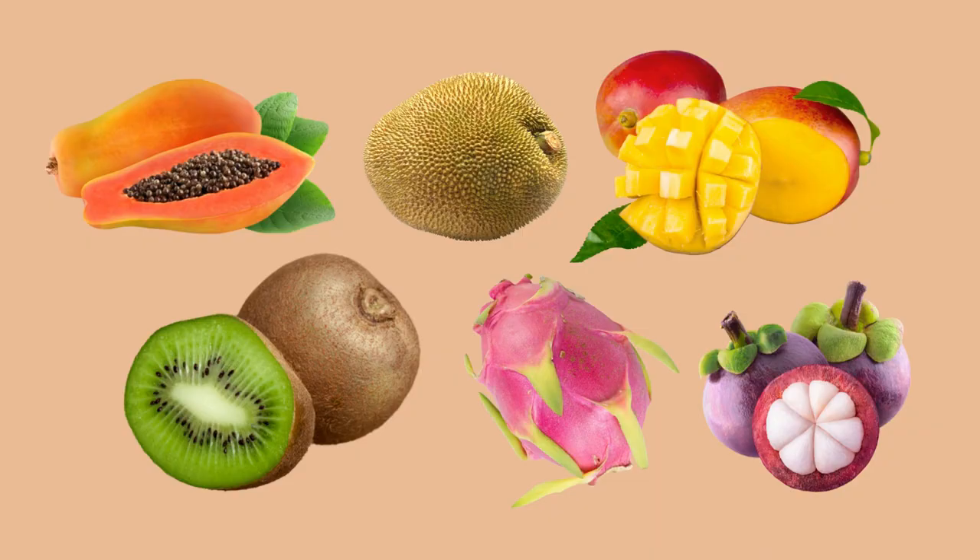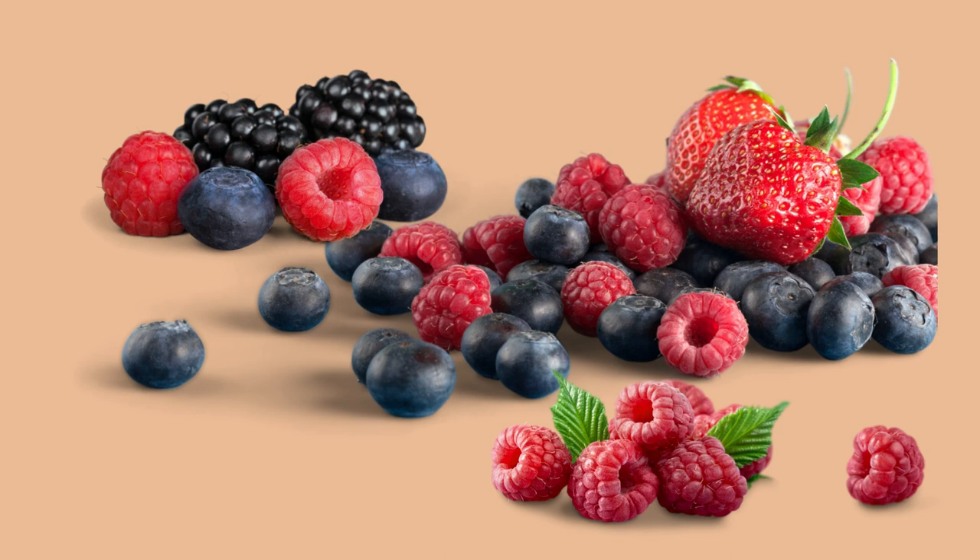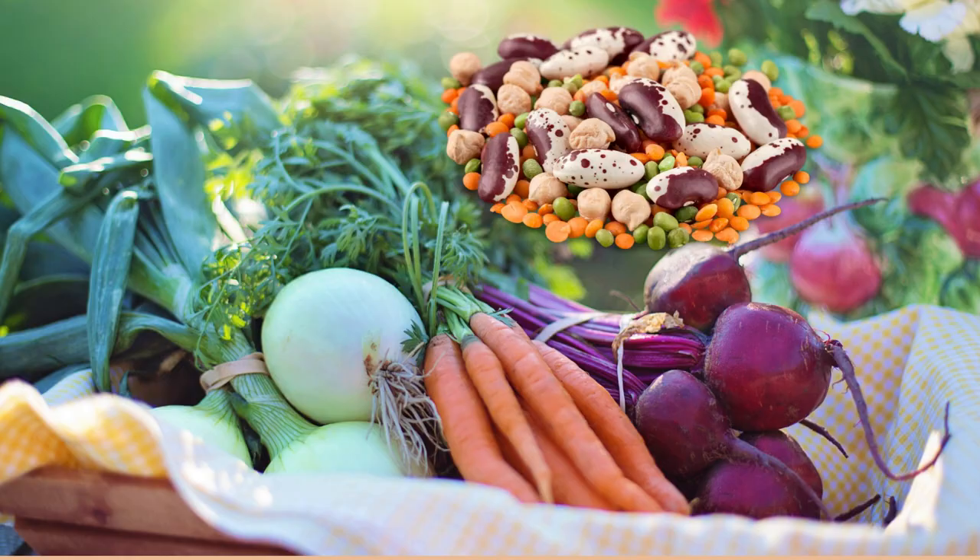Avoid frequent use of alcohol as it creates a big burden on your liver. Also if you use other sugars such as agave syrup, limit the use to one teaspoon a day as it is also high in fructose. Eat whole fruits instead as they are high in fiber that your body needs. Berries are very good as they are high in fiber and low in sugar, and they taste delicious.